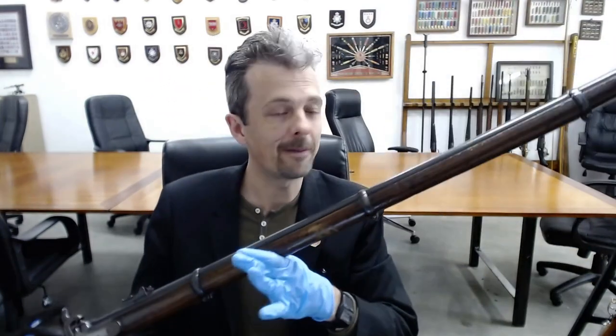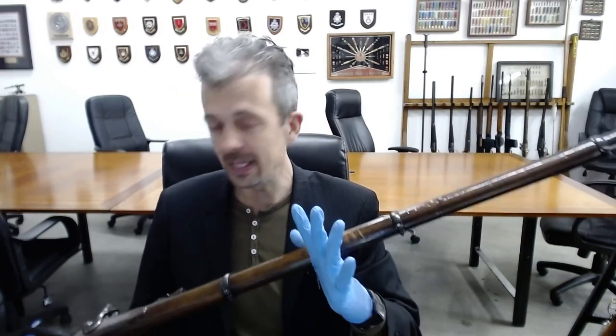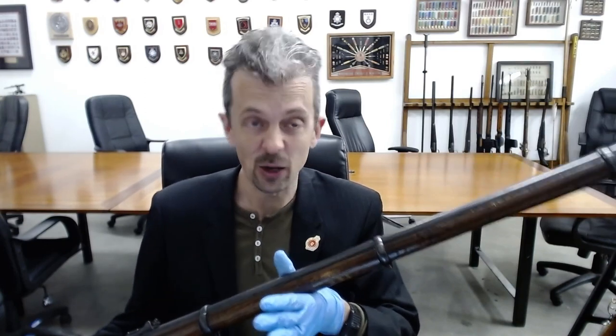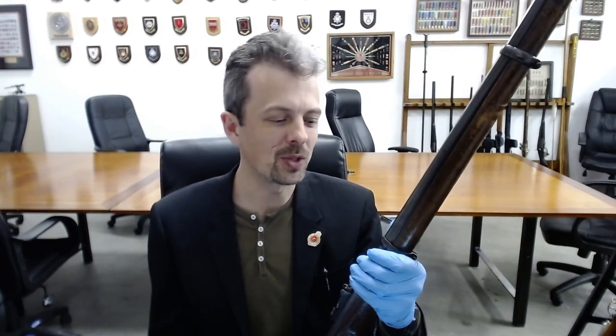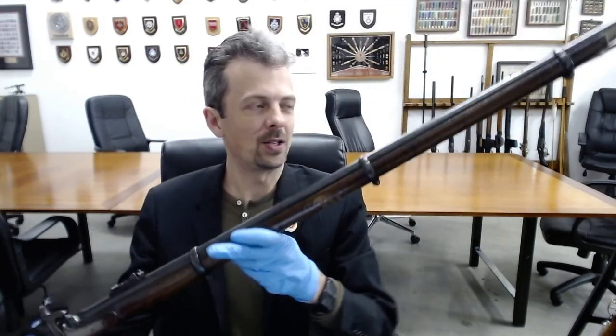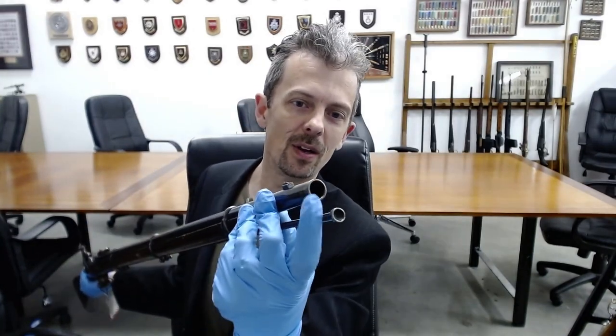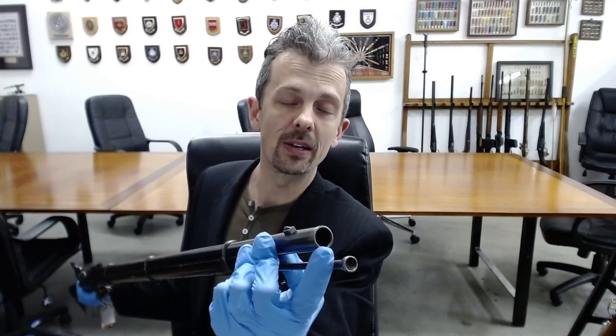We then leap forward with this: the Pattern 1853 Enfield rifle, or rifled musket — they all mean the same thing. In military terms at the time, a musket is just a long infantry weapon that takes a bayonet. It could be smoothbore or rifled. However, the name musket was so synonymous with smoothbore by this time that they added 'rifle' or 'rifled' to the beginning of its name. So if you're ever wondering what 'rifle musket' means — it's something that carries out the role of the musket, but with a lot more precision, because it has quite shallow rifling grooves.